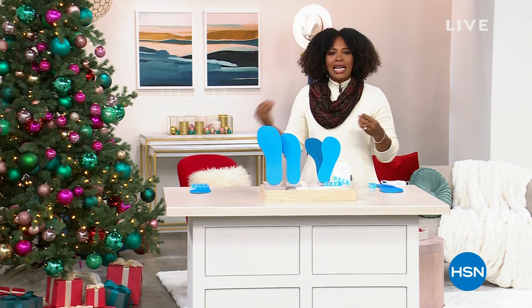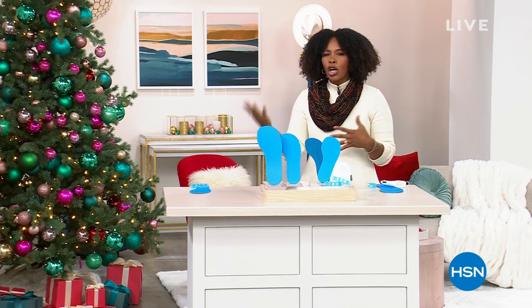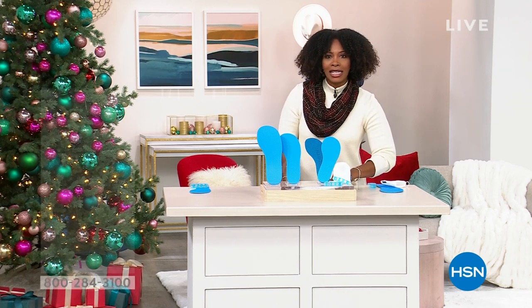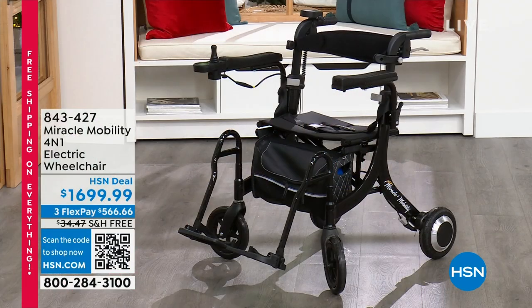Designed to make everyday life a little bit easier when maybe it's hard to get around for a variety of reasons. One thing I wanted to share with you as we get started is something that's coming up a little bit later on in the show — the Miracle Mobility 4-in-1 electric wheelchair.